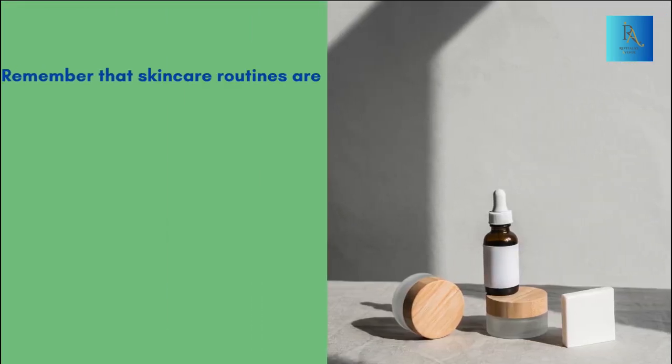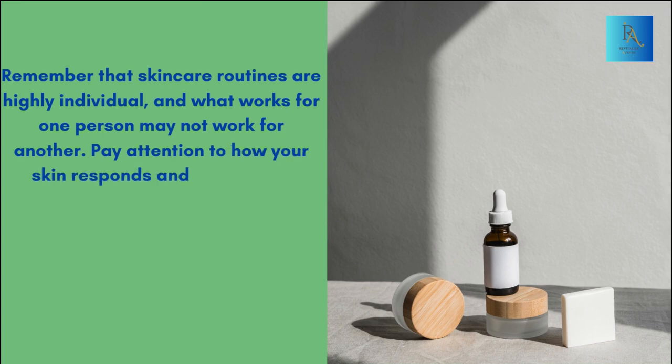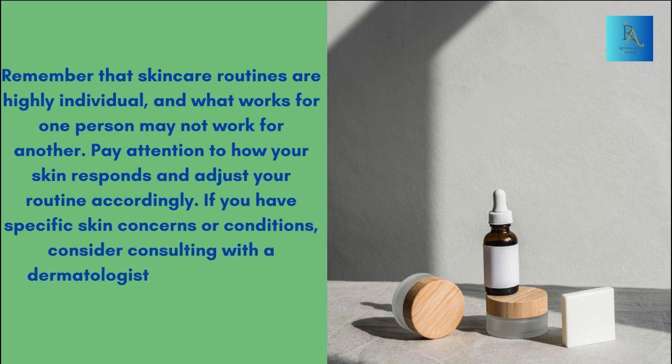Remember that skincare routines are highly individual, and what works for one person may not work for another. Pay attention to how your skin responds and adjust your routine accordingly. If you have specific skin concerns or conditions, consider consulting with a dermatologist for personalized advice.